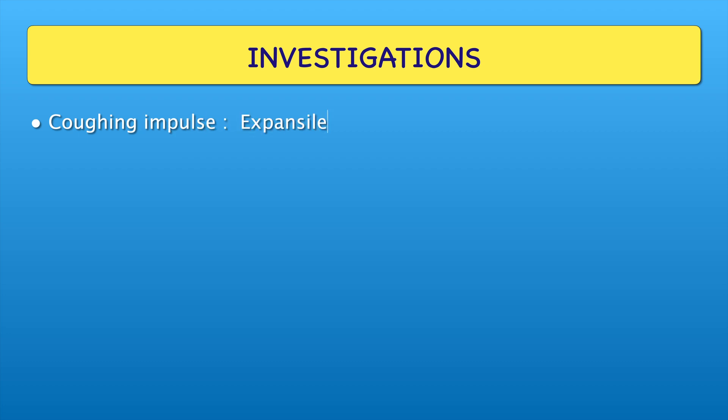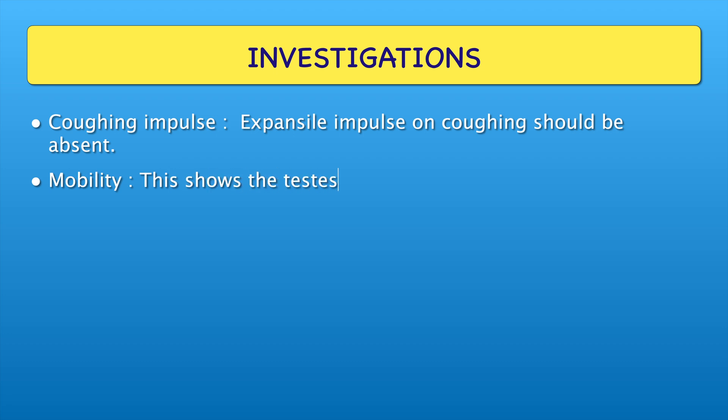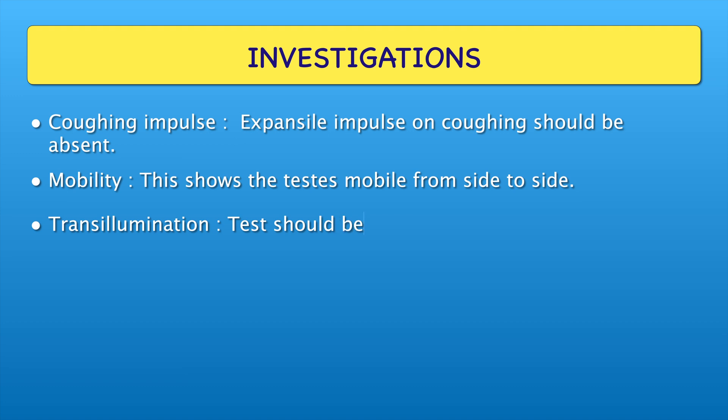Now coming to the investigations part. Coughing impulse: expansile impulse on coughing should be absent. Mobility: this shows the testis mobile from side to side. Transillumination: test should be positive here.